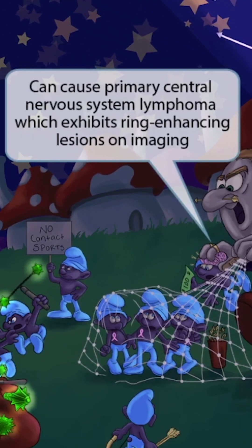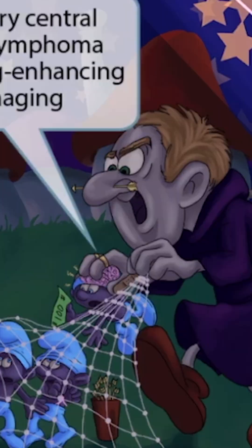This refers to primary central nervous system lymphoma. On imaging, this appears as ring-enhancing lesions, so we've added some rings to the villain's hand. I think it's those rings that give the villain his electric shock power.